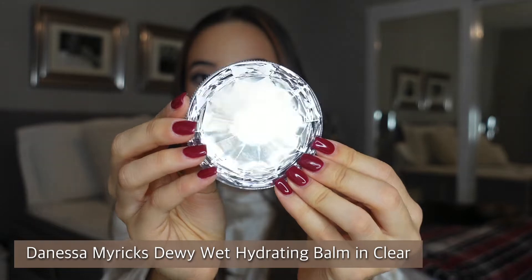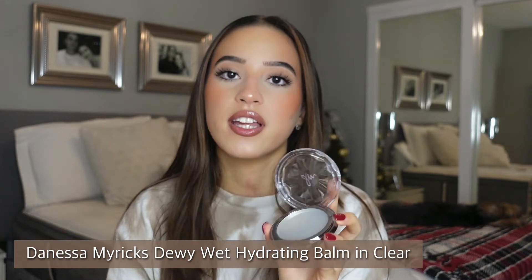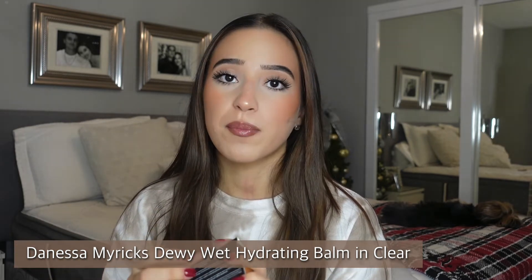Next I purchased the Danessa Myricks Beauty Dewy Wet Balm — Mikayla also made me buy this because it looked too good to be true. The packaging is gorgeous. My sister and mom said it looks like Vaseline, but honestly it's not like that at all — check out my review on TikTok. You can put it on a sponge and tap it on your cheekbones as a highlighter or as a base for powder highlighter. It's perfect for a dewy look without shimmer.